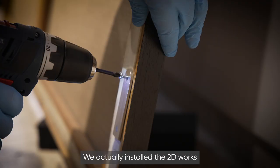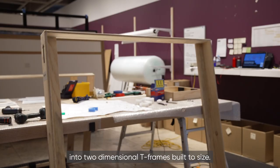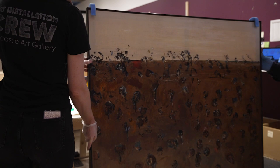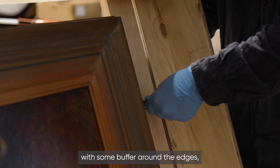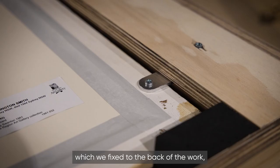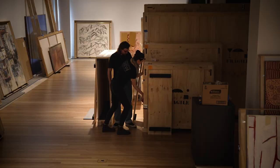We actually install the 2D works into two-dimensional T-frames built to size. Essentially they form a frame around the perimeter of the work with some buffer around the edges, and then we attach those through brackets which we fix to the back of the work and bolt into the frame to protect that work when it travels and also when it's in storage.